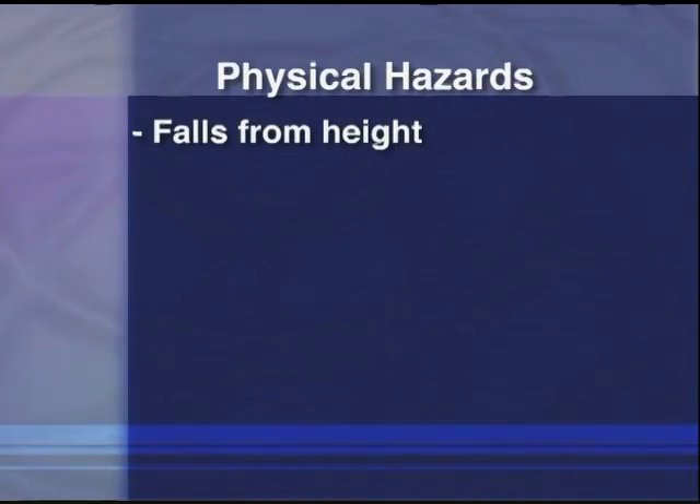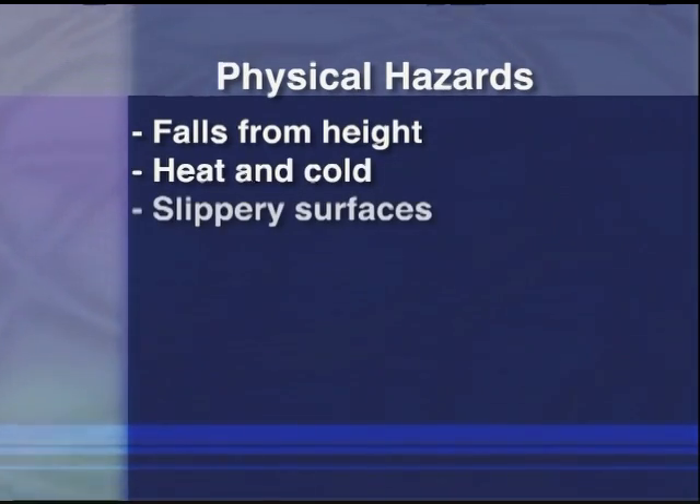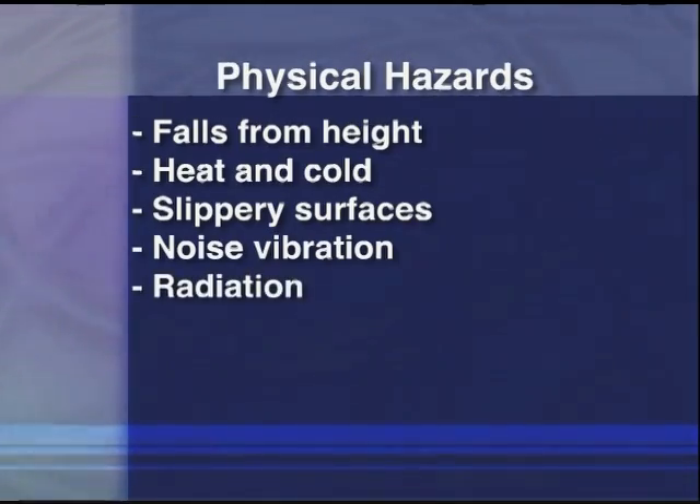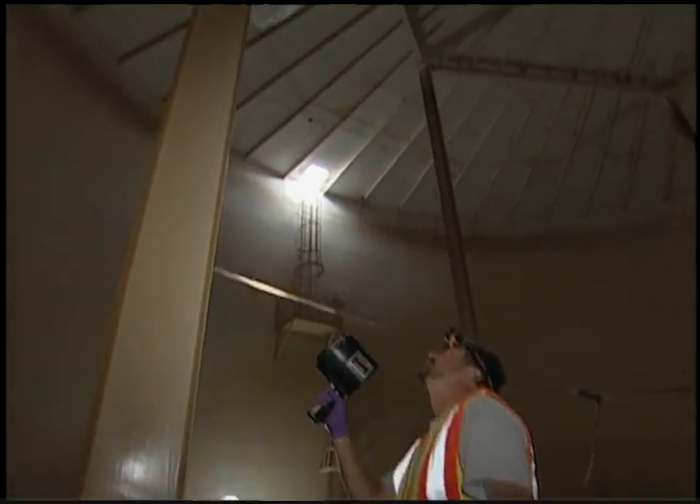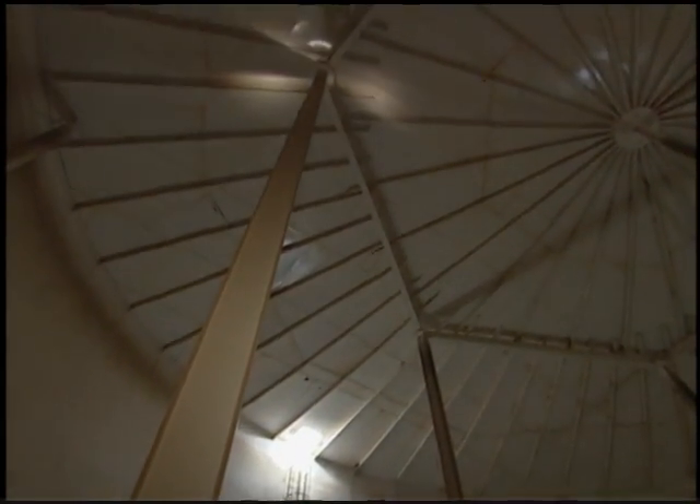Physical hazards include falls from height, the heat and cold of the confined space, slippery surfaces, noise, vibration, radiation, and the combination of these factors leading to fatigue of the workers inside a confined space.